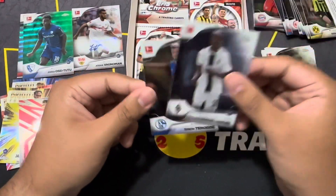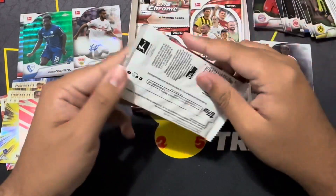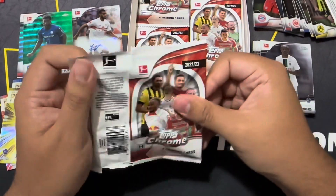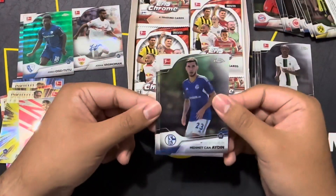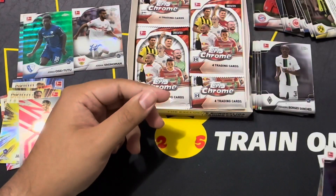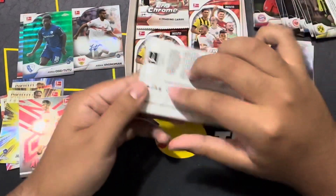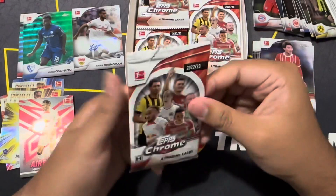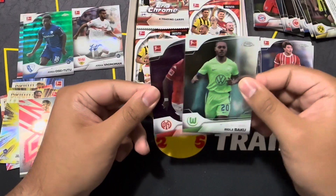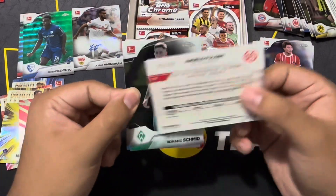Red on red — let me know down in the comments what rookies you are chasing in this set. I really only watch for the American players. Giorena — I heard he just got loaned out, so that's how that goes for him. We got a third numbered for Faguli — number 225 of 299.